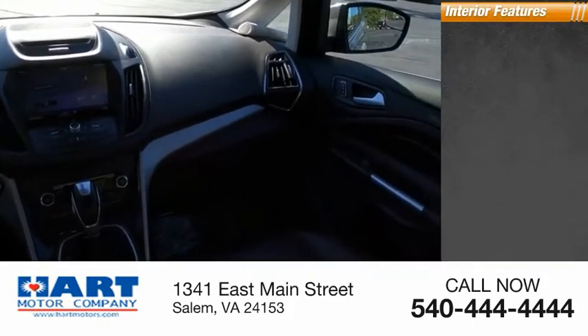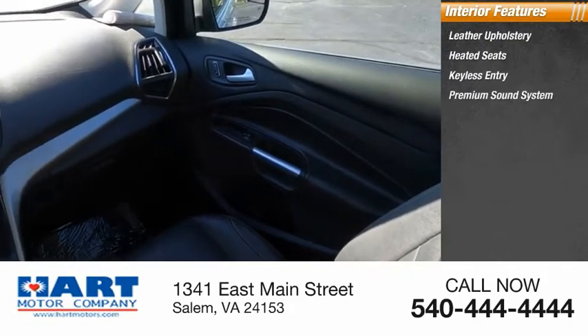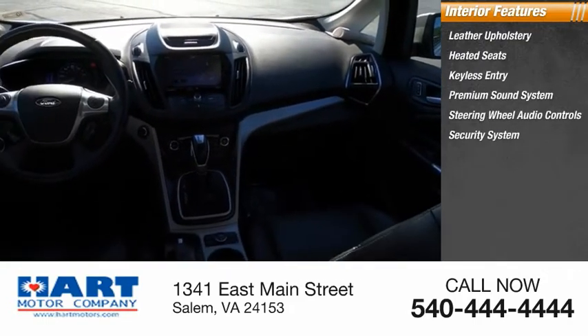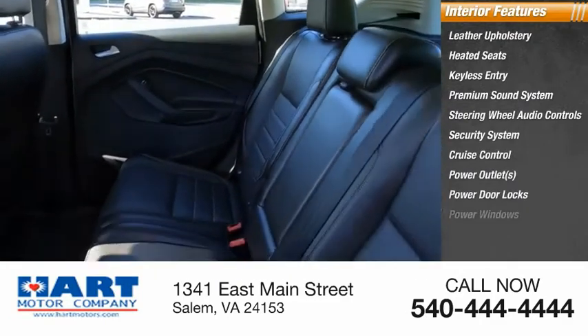Inside you'll find leather upholstery, heated seats, keyless entry, premium sound system, steering wheel audio controls, security system, cruise control, power outlets, power door locks, and power windows.